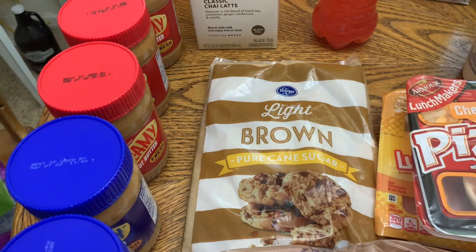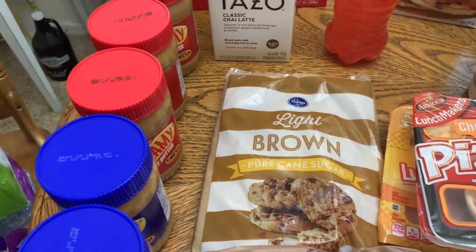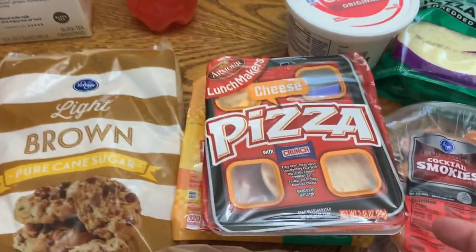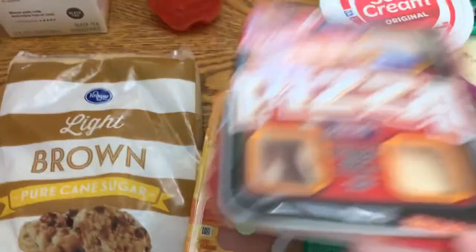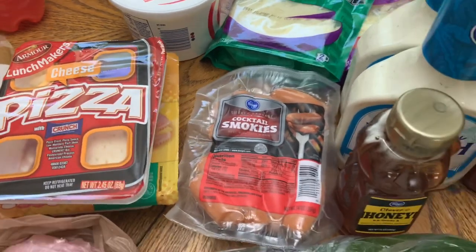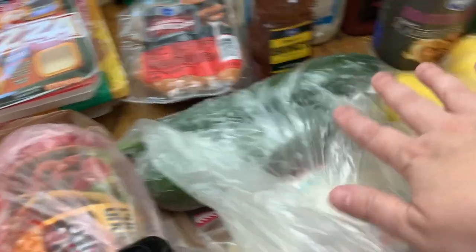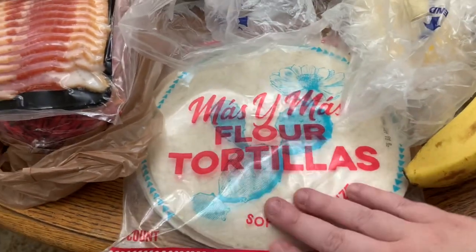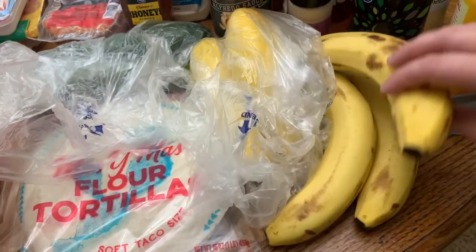Got some light brown sugar — I pulled the one out of my stockroom this past week, so as always, if I pull one I buy one to put back. Winston got two Lunchables — a cheese pizza and the bologna. Got some little smokies; I need those for an upcoming recipe video you'll see in the near future. And got some zucchini squash.